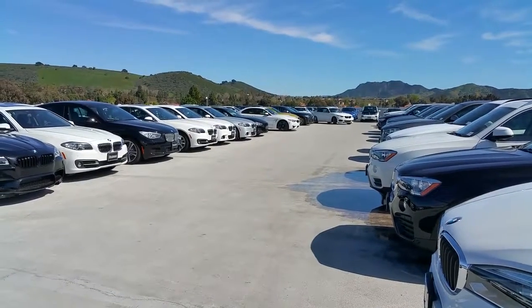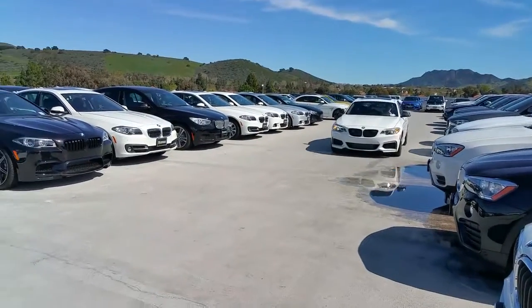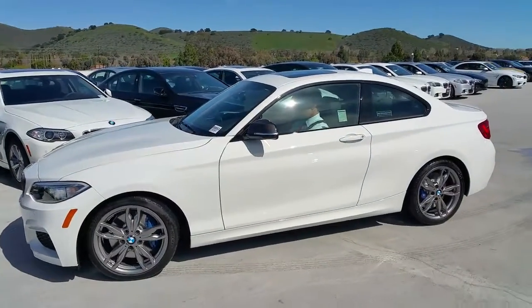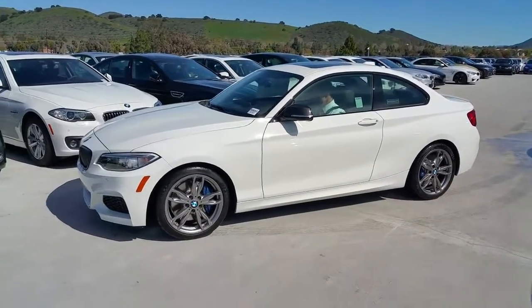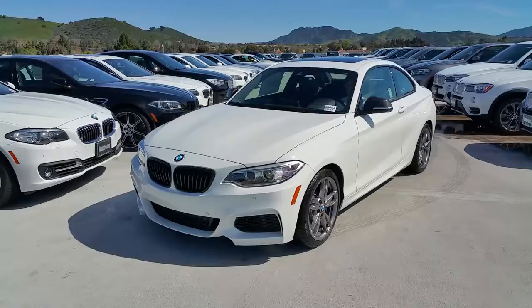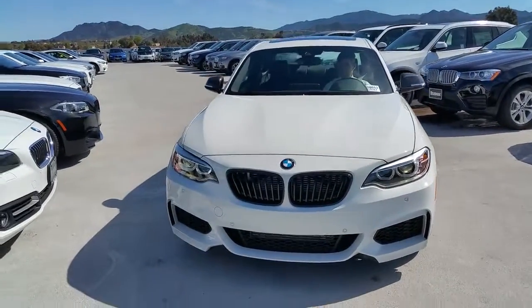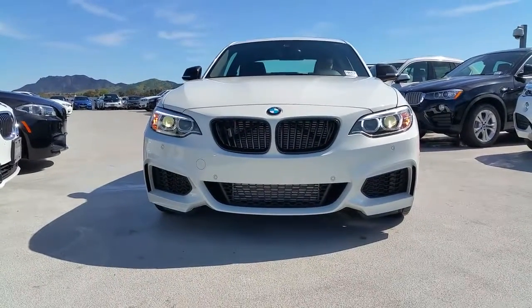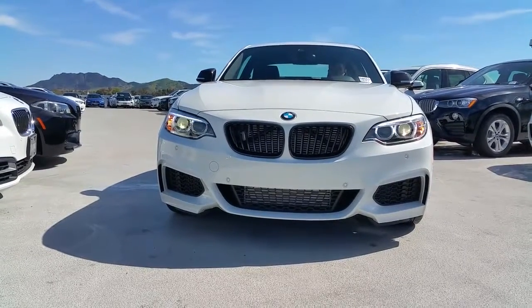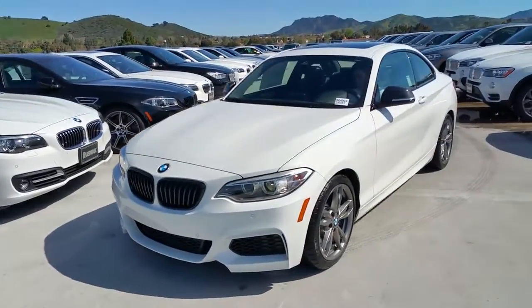Hi everyone, Scott Smith at Rusnak BMW in Southern California. Got this nicely equipped brand new BMW M235i Coupe with some cool accessories from BMW. Dollar-for-dollar this is one quick car with lots of standard equipment, a lot of M stuff included. It's got its own custom bodywork, awesome wheels, M performance brakes, and M adaptive suspension.